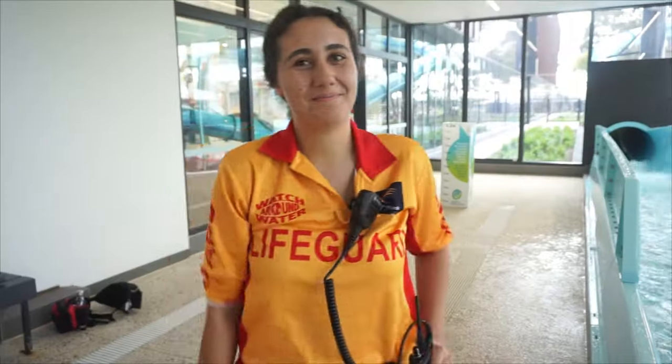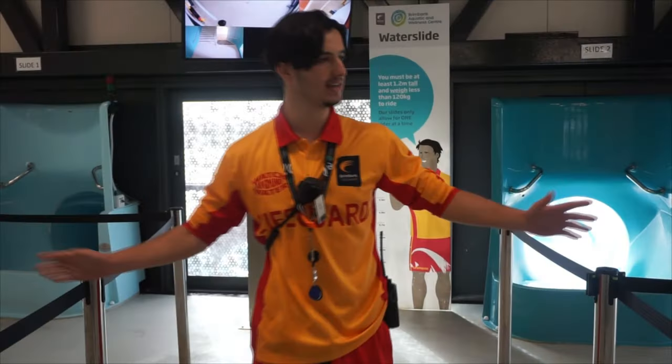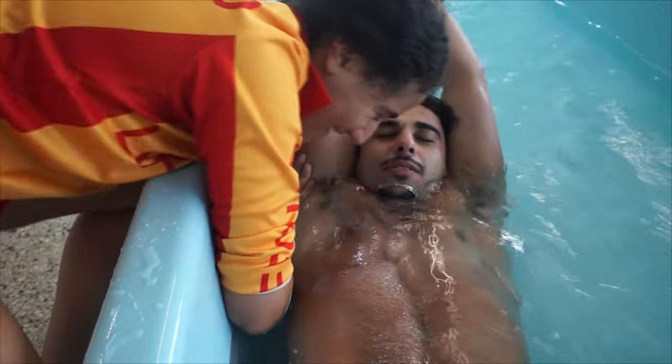Shout out to TubeRides for their footage from inside of our waterslides, and a massive thanks to Ari, Bao, Adrian, and Yusuf for their help with this video. Thanks for watching.